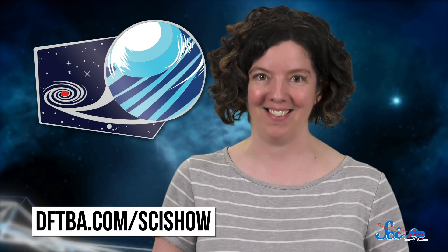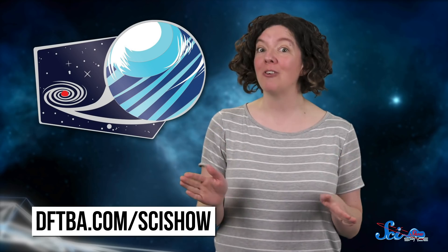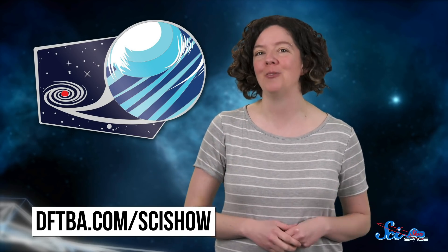If you're sad our solar system doesn't have a mini-Neptune, we at SciShow can't give you the whole planet, but we did make a mini-Neptune pin. It's our SciShow Space Pin of the Month for April, available all month at dftba.com/scishow. It's only available in April, so make sure to order yours soon — and in May, we'll have a whole new pin for you.